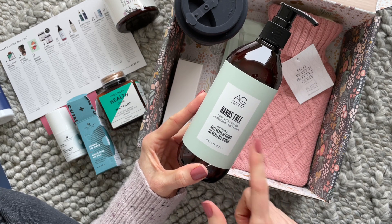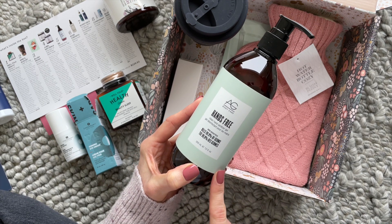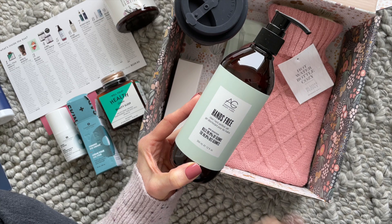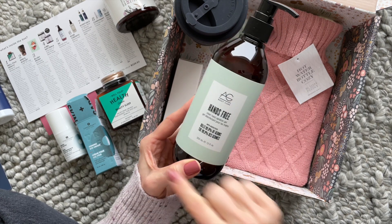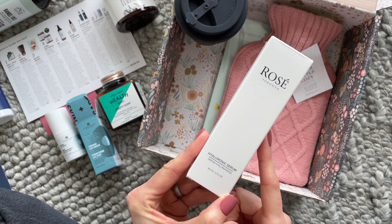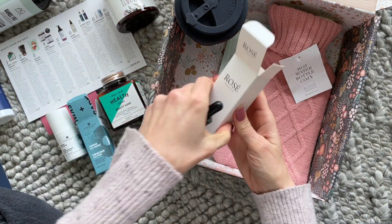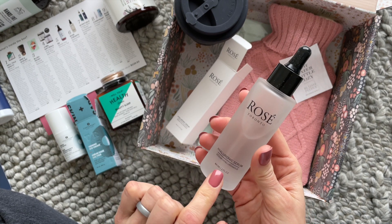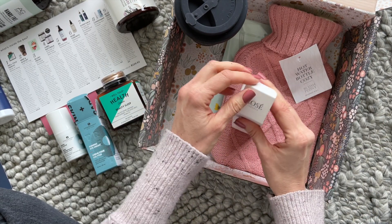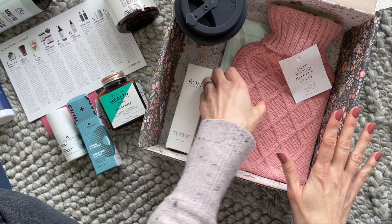Then we have AG Body Care Hands Free — their clean hand sanitizer gel. I recognize this; I think we've received it before, maybe in here or in their Brother Box, the Extraordinary Man Box — I call it their Brother Box because it's the same company. Always happy to receive hand sanitizer, and I love the look of this bottle. And then we have Rose Toronto Hyaluronic Serum. I'm also in the process of looking for some new skincare, so I'm happy to try this. When I wrote the blog review I applied a little to the back of my hand — I only needed the smallest amount, it absorbed right away, and it just left my hand feeling so soft.